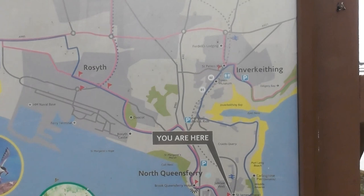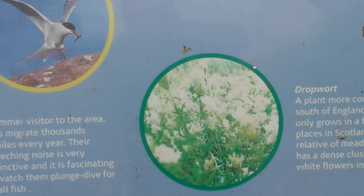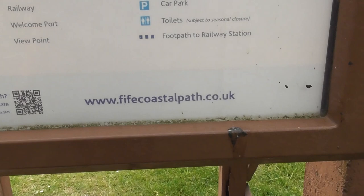And we are there. That's some of the birds that you can see - that's a tern, apparently. Some of the wild plants - that's a dropwort. Some of the information on there. fifecoastalpath.co.uk